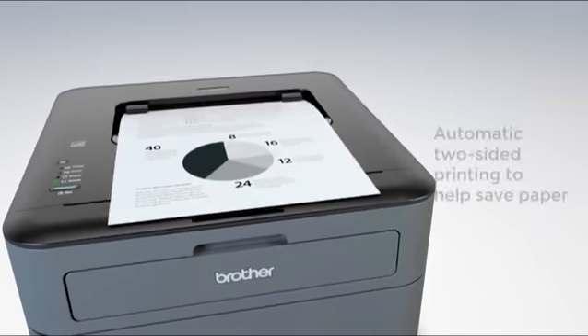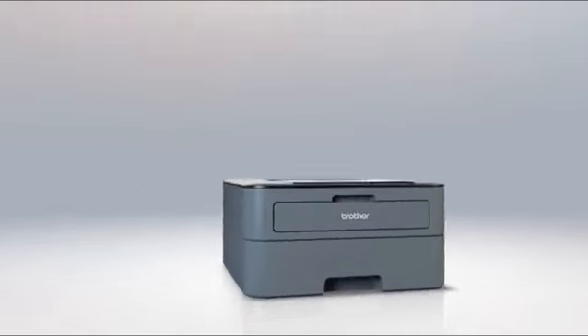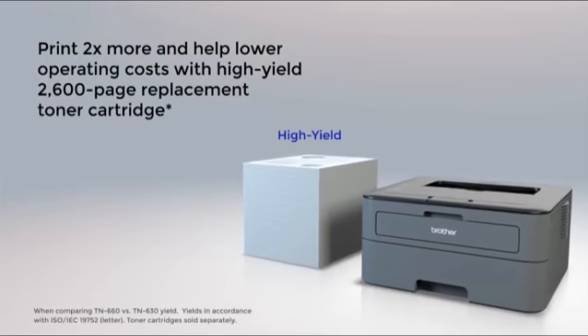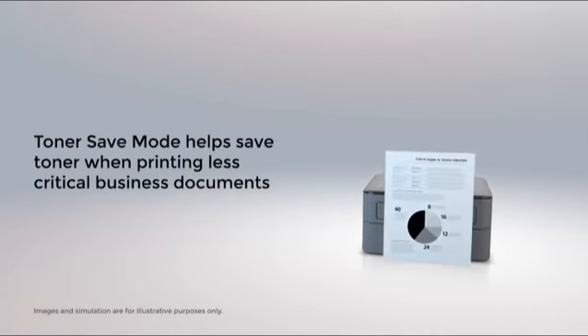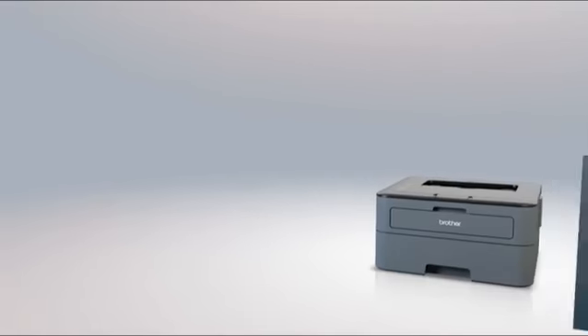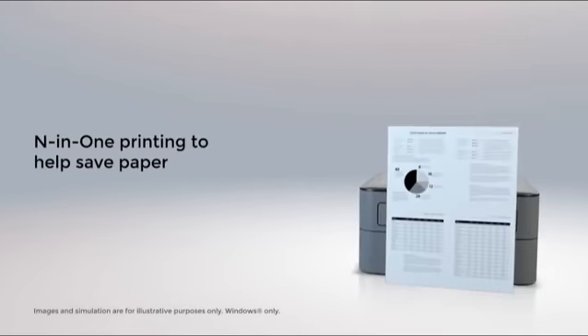Two-sided printing helps save paper. Print two times more and help reduce operating costs by using a high-yield replacement toner cartridge. Toner save mode helps reduce toner use when printing less critical documents. Save paper by printing multiple pages on a single sheet with N-in-one printing.